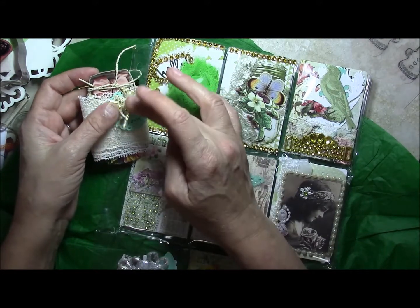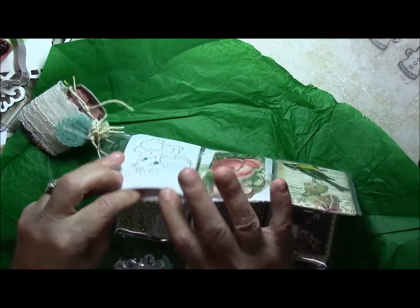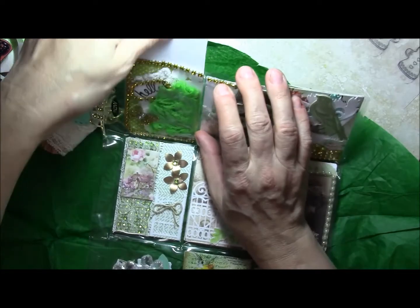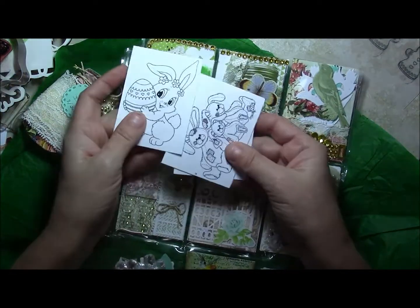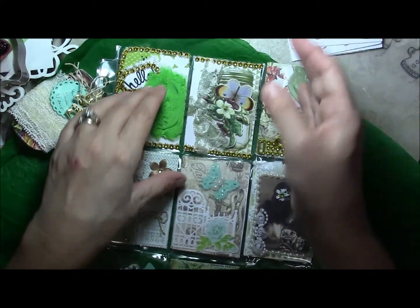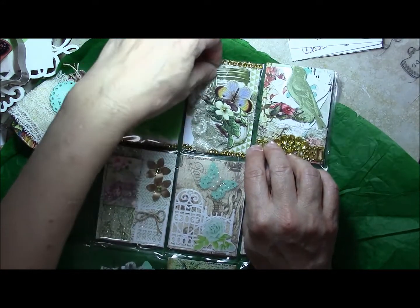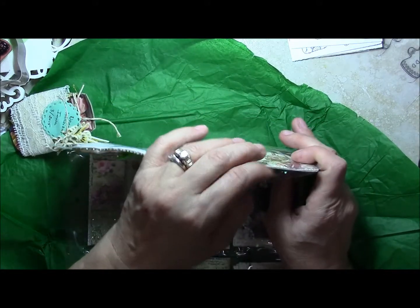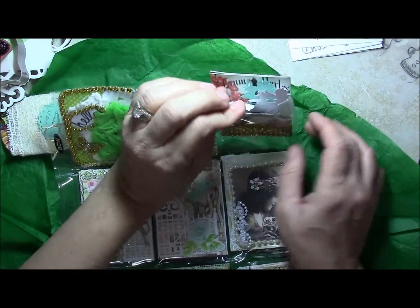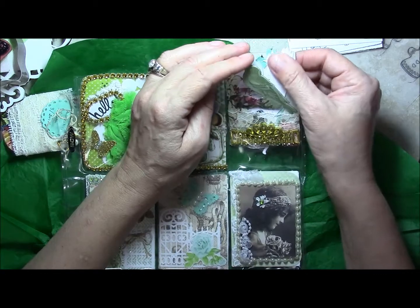She has some cute charms — these are all ballerinas. There are some cute little stamped images: 'Stamp with a friend, you double your inventory.' This one has some die cuts in it — mason jars, butterflies, some ribbon, and that kind of thing. And look at the cute little bird, with some other bird shapes behind it.